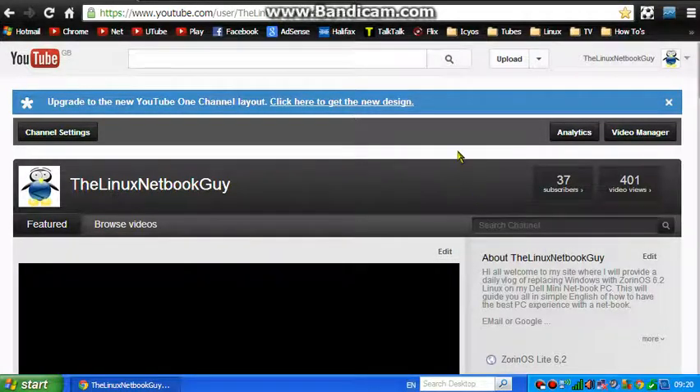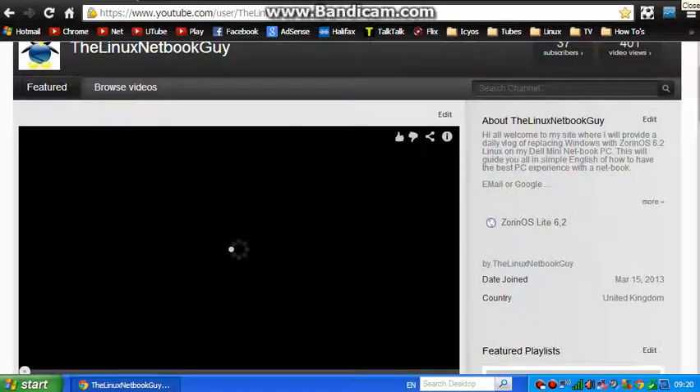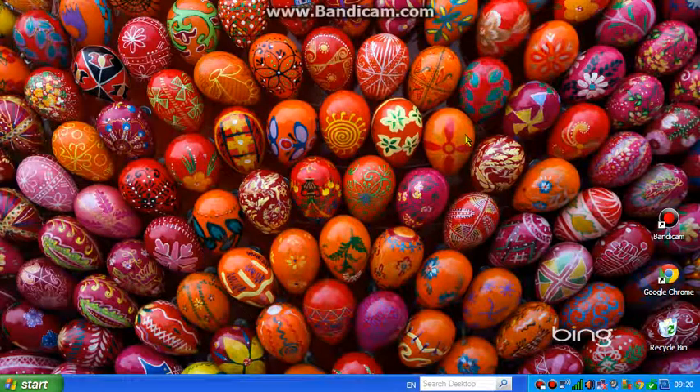So yeah, this is all running really, really rather well. So this is what the Linux systems are up against — a small, compact and lightweight Windows XP that runs very, very well with Google Chrome.